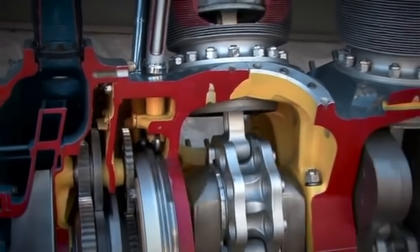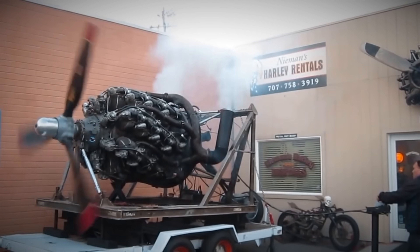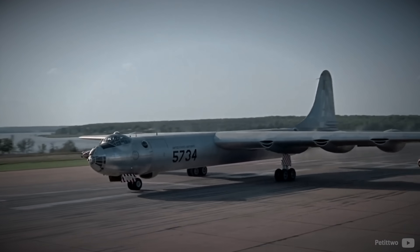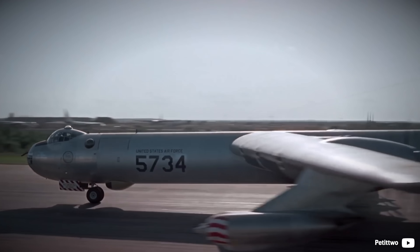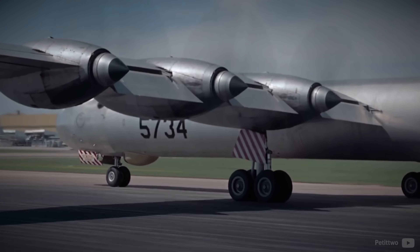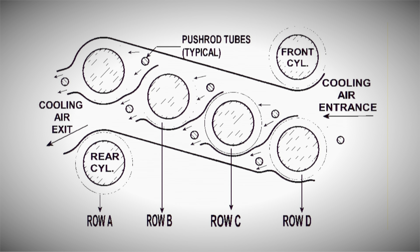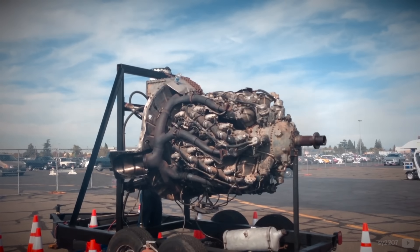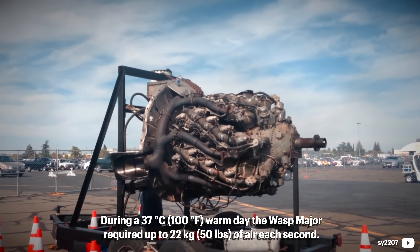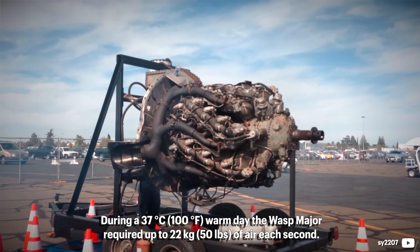One of the fundamental problems of a multi-row radial engine is cooling. Even with piston offset, the Wasp Major required a different approach. Heads were made of forged aluminum and designed to keep engine stress low and head temperature below 260 degrees Celsius. Materials like copper were considered for better heat transfer but are comparably heavy to aluminum. Special cooling baffles were made for each bank, forcing air to enter at the front and cool each cylinder completely through to the rear exhaust side. On a 37-degree Celsius warm day, the Wasp Major required up to 22 kilograms of air each second.